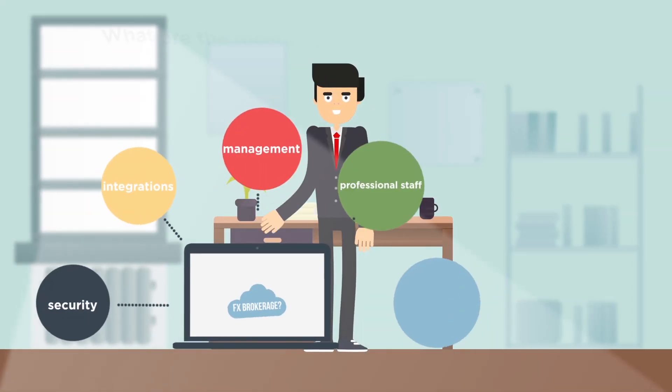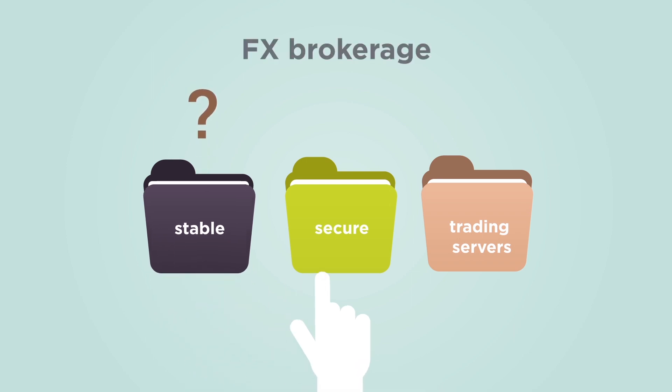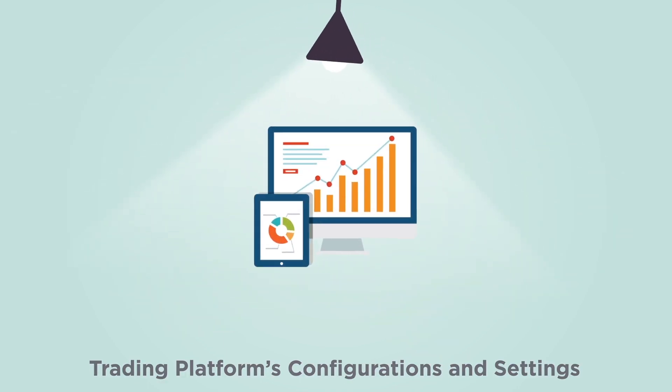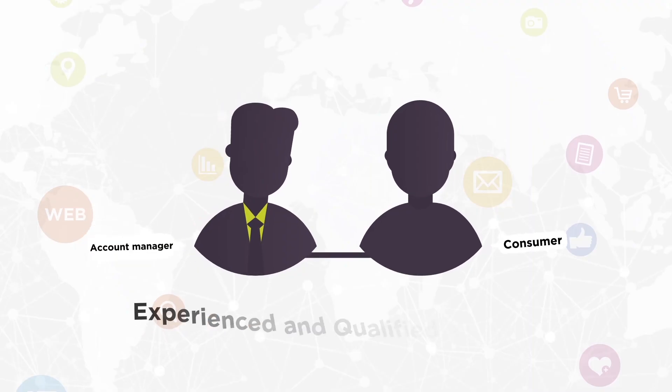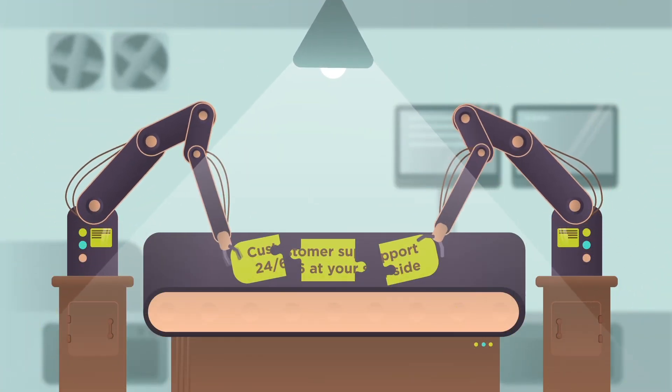What are the most important needs when setting up a successful FX brokerage? Stable and secure trading servers, pricing, liquidity, market orders and execution speed, trading platform configurations and settings, experienced and qualified account managers, and customer support 24-6 at your side.